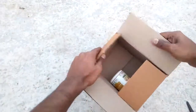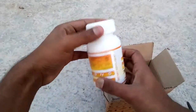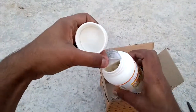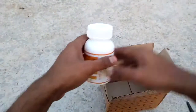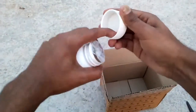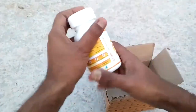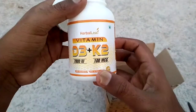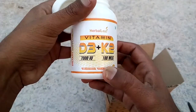As you can see, this is my supplement which I got from Amazon. This is another type of cap — it's not the regular type of cap that we get from other supplements, it is different. As you can see, it is written: Hard Belief Vitamin D3 plus Vitamin K2, 7000 IU.